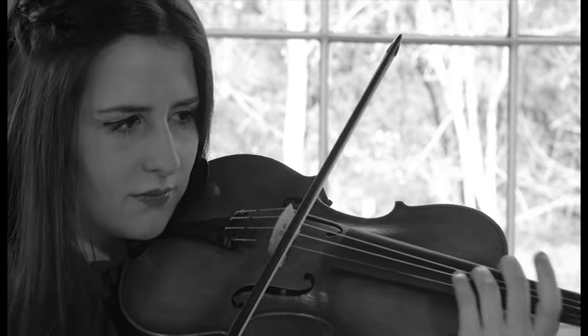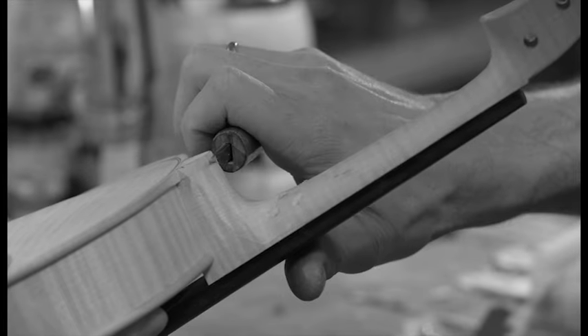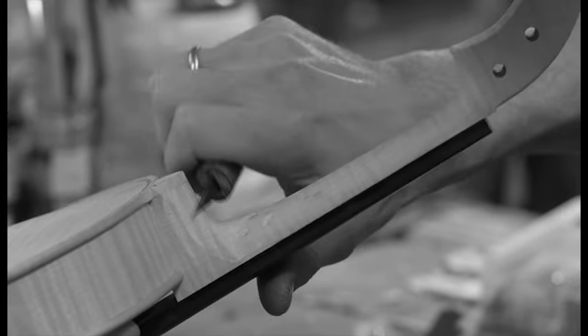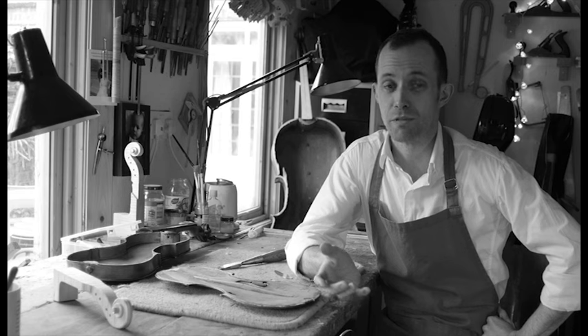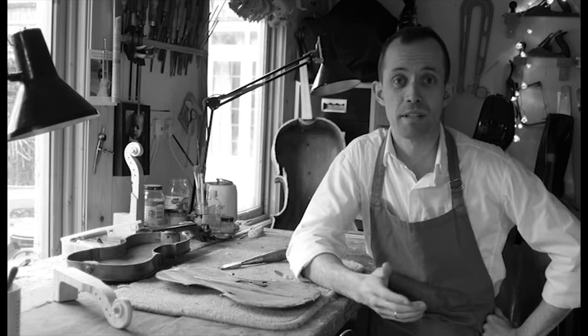I make and repair violins, violas and cellos for a wide range of players — starting from complete beginners, with well set-up instruments, up to professionals who have been playing for 30 to 40 years and are in most orchestras in the UK.